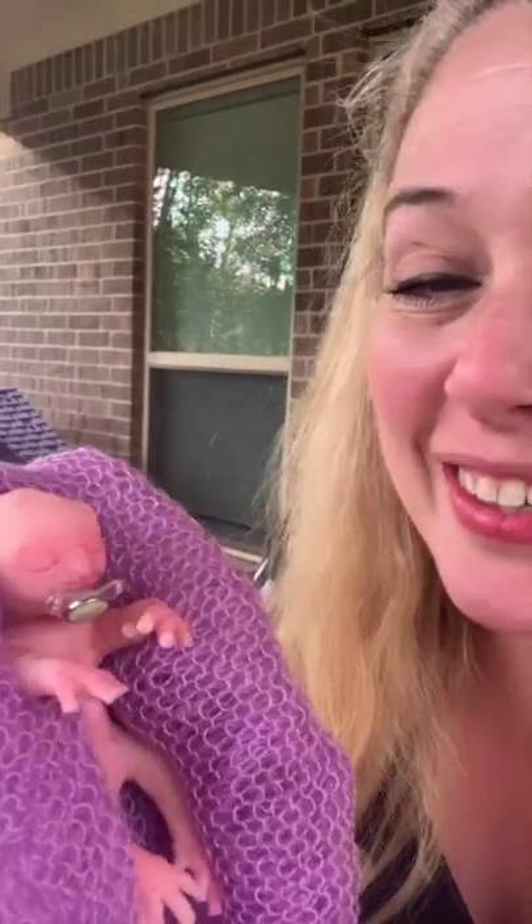I'll do a longer YouTube video with her later, but I just wanted you guys to see. Precious!